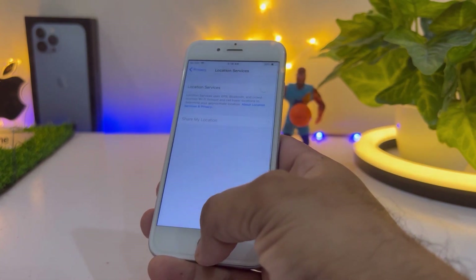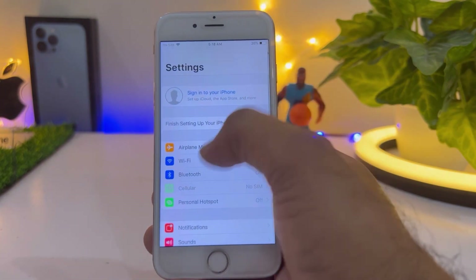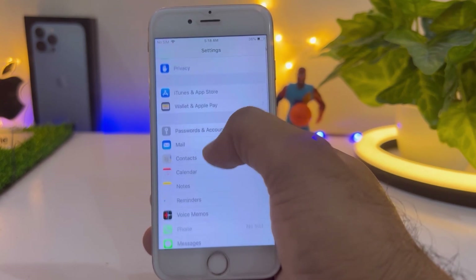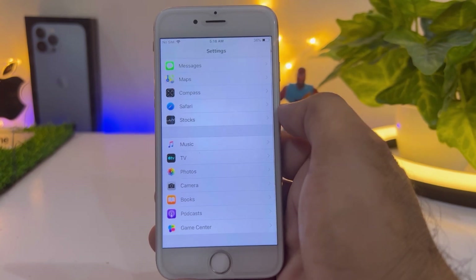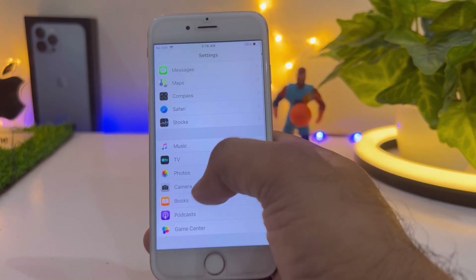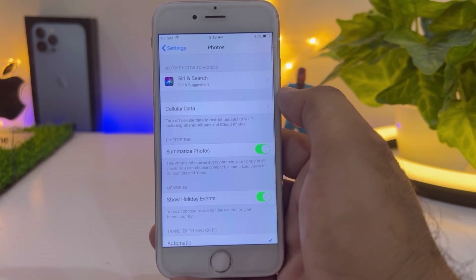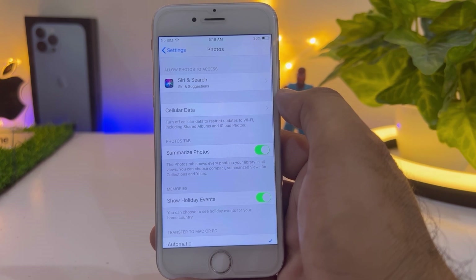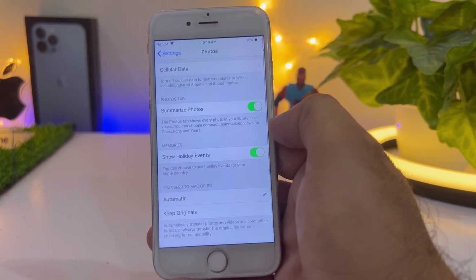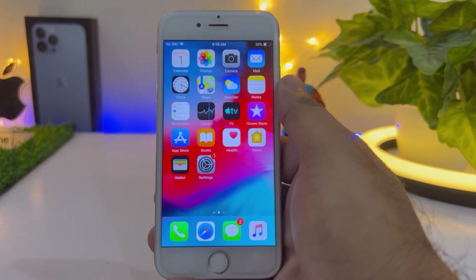Turn it off, then go back to Settings and scroll down to find apps that are using battery fast in the background. Tap on Photos. You can see on screen it's showing cellular data summaries and a 'Show Holiday Events' option — just turn off 'Show Holiday Events'. By doing that you can fix the battery draining issue.